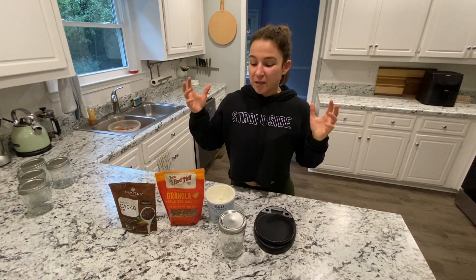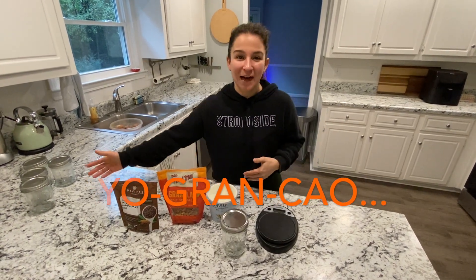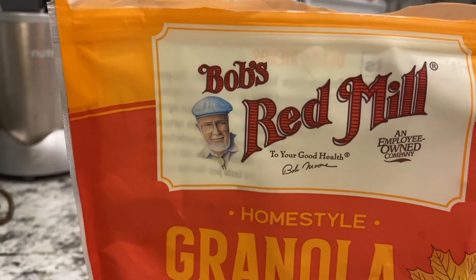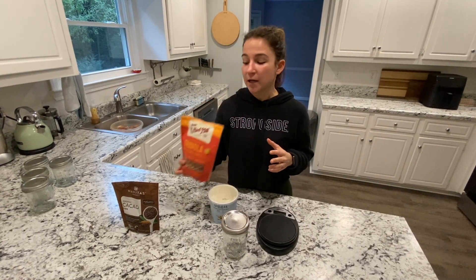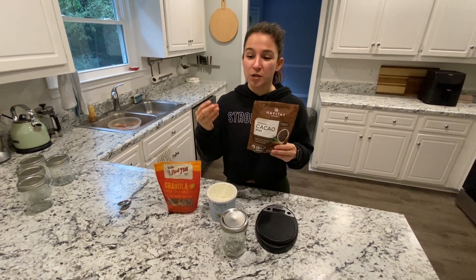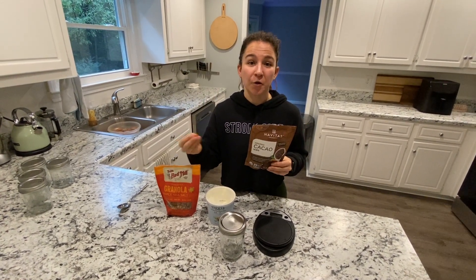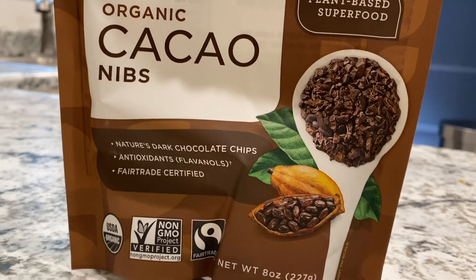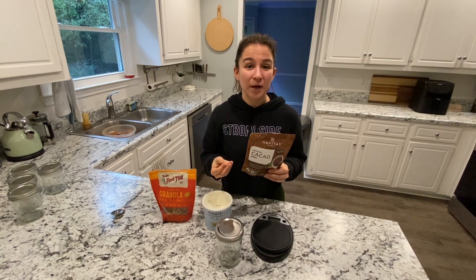The very first snack I want to make — there's no pretty name for it, it's just yogurt, granola, and cacao nibs. I love me some Greek yogurt, so we've got that. I picked out my favorite granola by Bob's Red Mill — I'm a huge fan, it's a really clean granola. And then we have cacao nibs. Cacao nibs are just the raw, unprocessed form of chocolate, and they are a huge superfood.